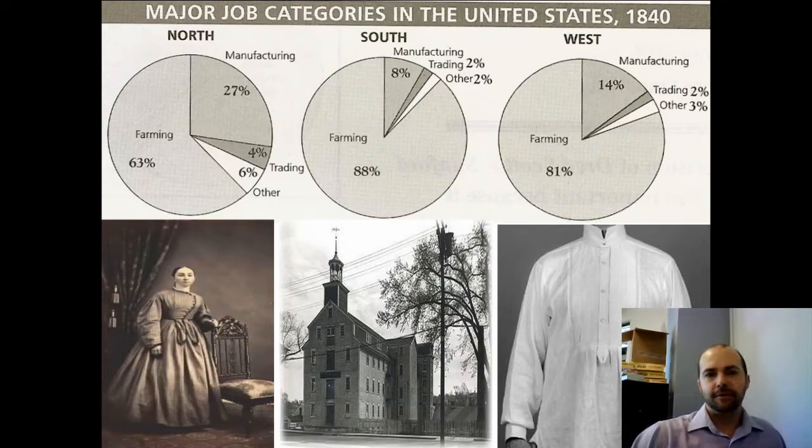Here are the major job categories as you'll see in the North, South, and West. In the North, manufacturing is huge — 27%, over a quarter of all jobs, are in manufacturing. In the South, there's very little manufacturing. And with manufacturing comes a lot of money.